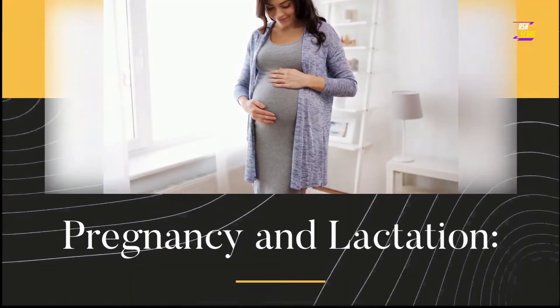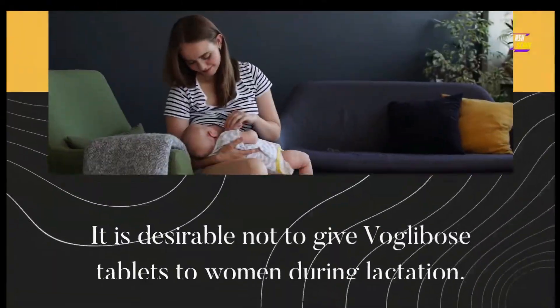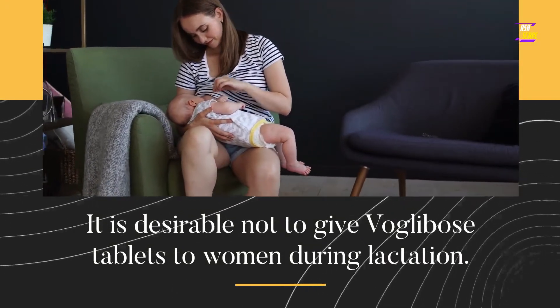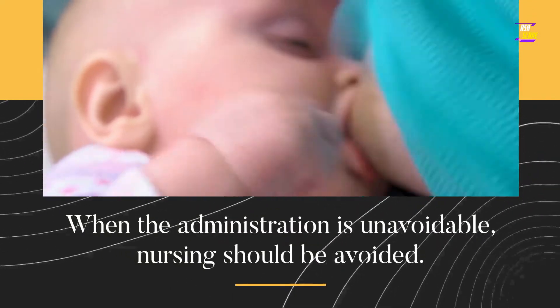Pregnancy and lactation: to date, no relevant epidemiological data are available. It is desirable not to give VoGlobos tablets to women during lactation. When administration is unavoidable, nursing should be avoided.